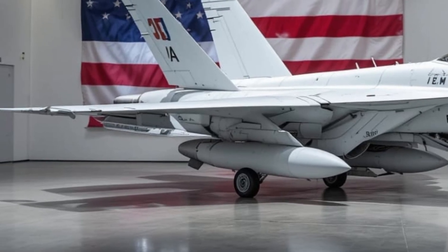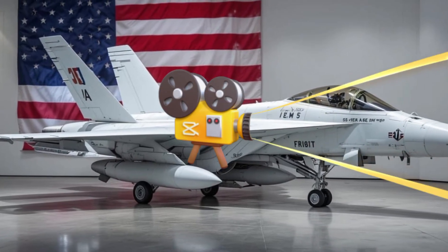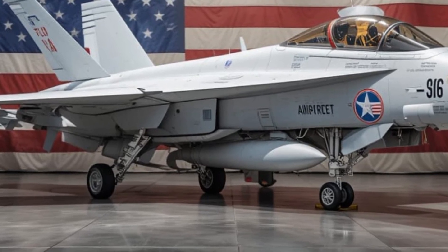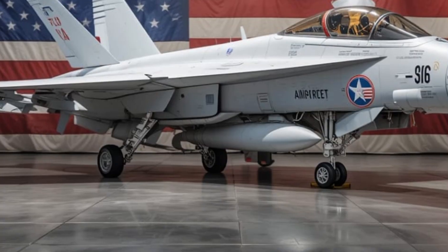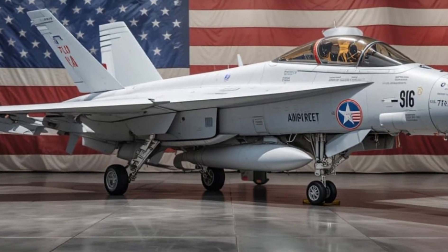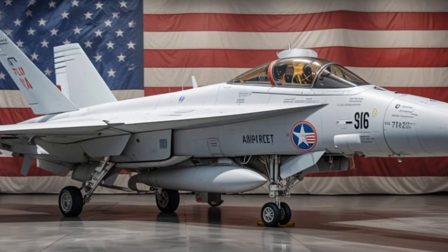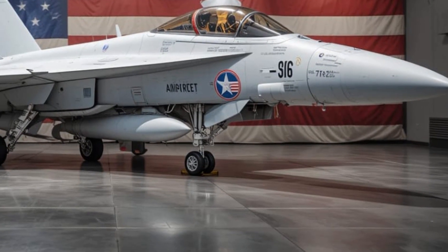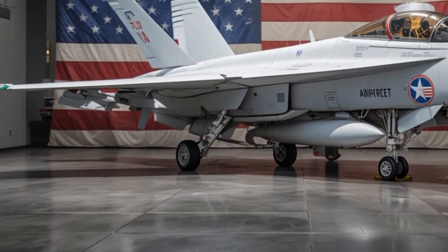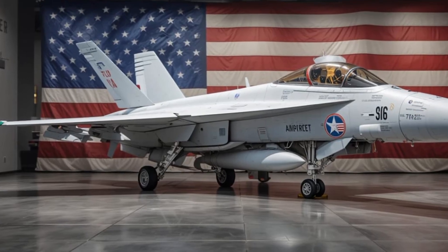It's more than just a jet — it's a symbol of air superiority, engineered to operate anywhere, anytime. Born from the legacy of the original F/A-18 Hornet, the Super Hornet evolved out of necessity. The US Navy needed something tougher, faster, and more adaptable. So Boeing stepped in and built the F/A-18E, the single-seat variant, and the F/A-18F, the two-seat model. Both are engineered for strike missions, air-to-air combat, and built for the deck of an aircraft carrier.